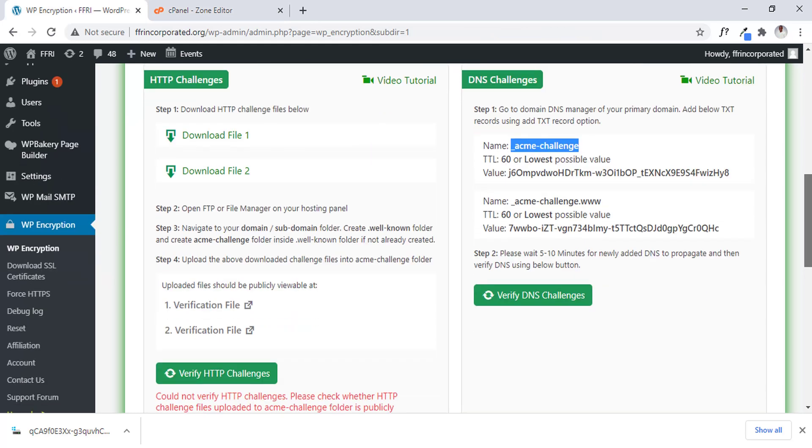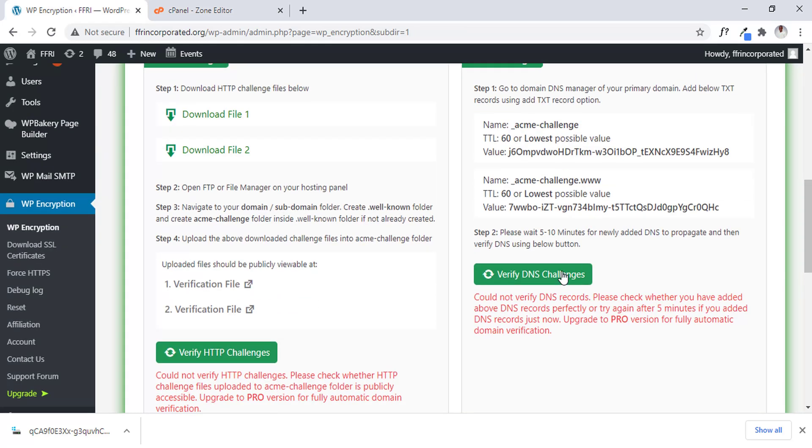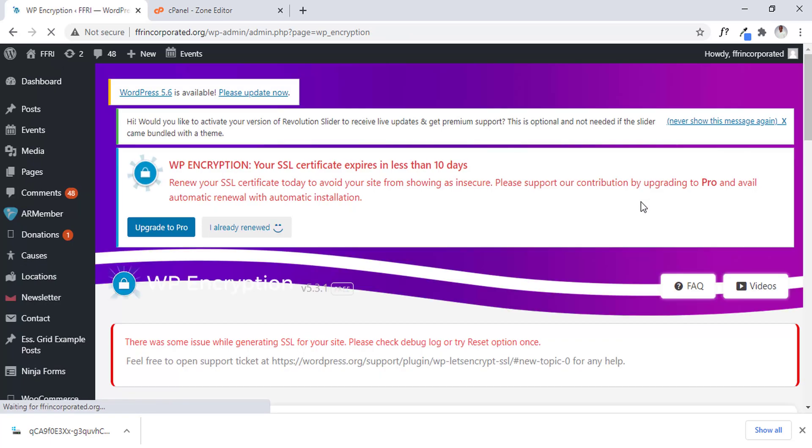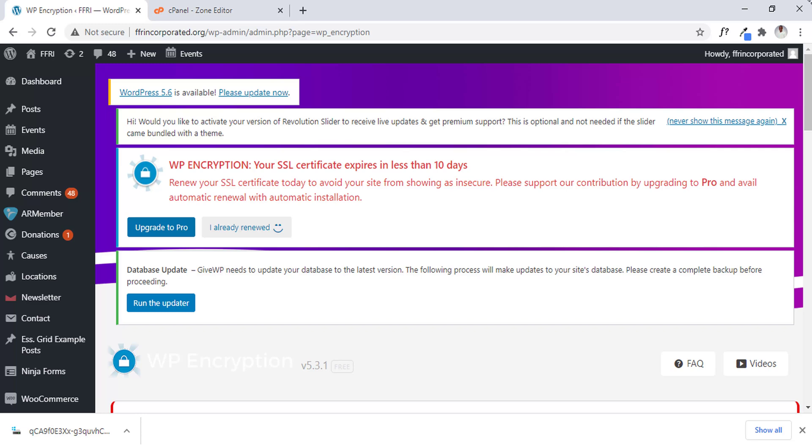Then let's click on verify once again — maybe it's going to work. Still not working. Actually, the thing is it took five minutes before it worked — I didn't read that before I clicked verify. So eventually it later worked and the verification now works. So now we used DNS to verify it, but it's still showing an error.